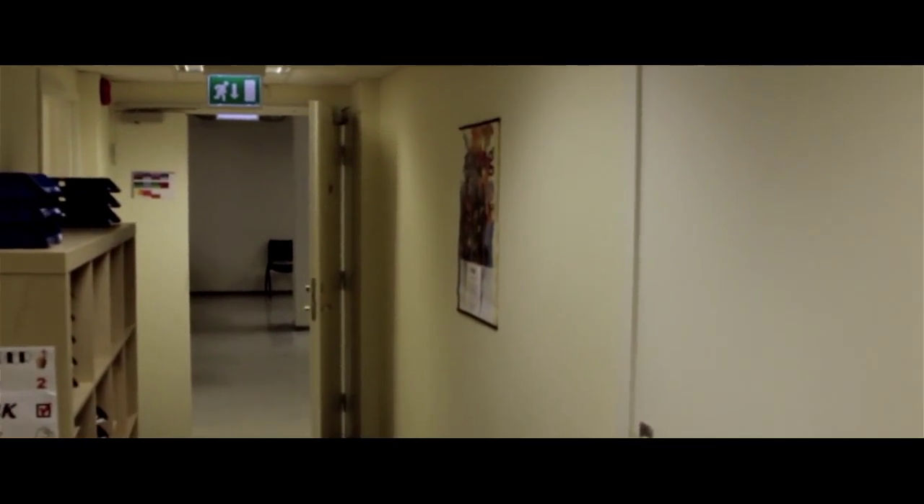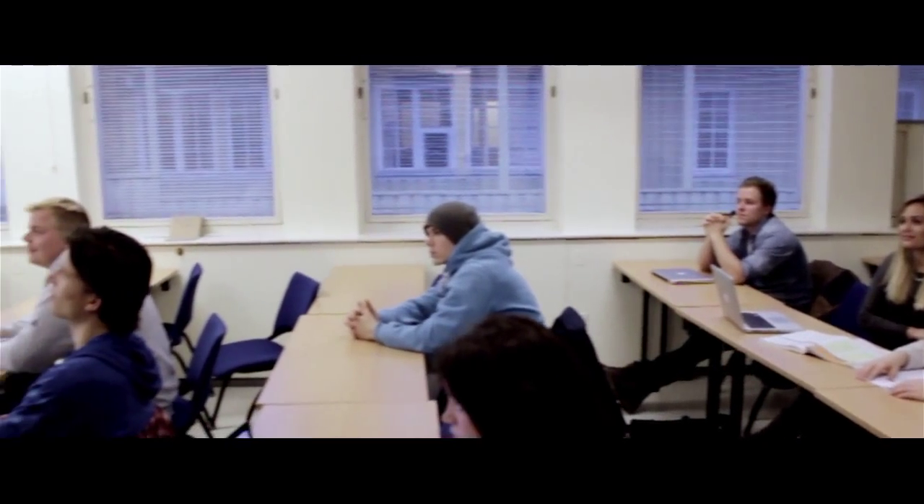Further into the hallway we find the main classroom. This is where most of the classes are held. Here you can see some of my fellow students listening attentively to Jason's marketing class.